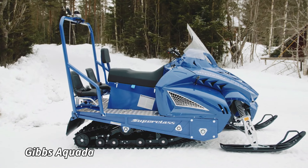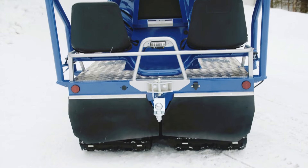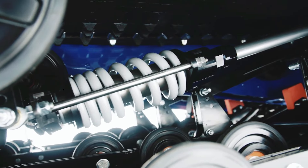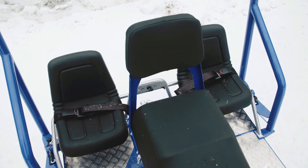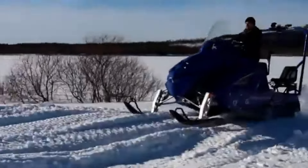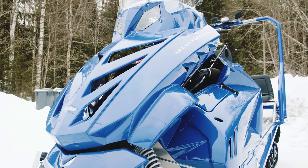Alpina Superclass. The Alpina Superclass is a high-performance snowmobile built to tackle extreme winter conditions with power and precision. Designed for both recreational use and heavy-duty work, the Superclass features a robust 1.2-liter VVT engine delivering outstanding power and reliability on snow-covered terrains. Its dual-track system offers exceptional traction and stability, allowing it to easily maneuver through deep snow or icy slopes. Whether you're navigating challenging trails or using it for rescue operations, the Alpina Superclass stands out with its durability and smooth handling.